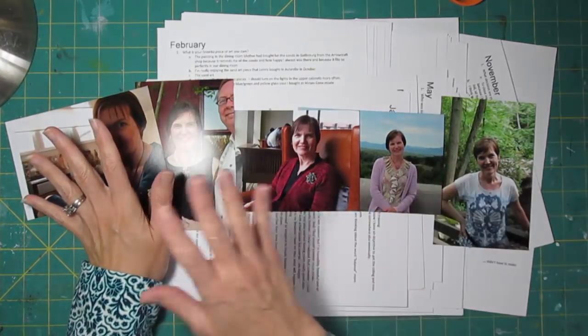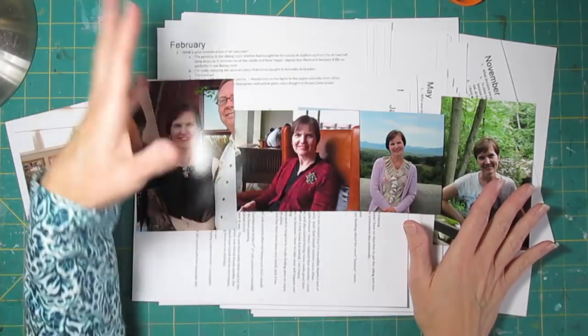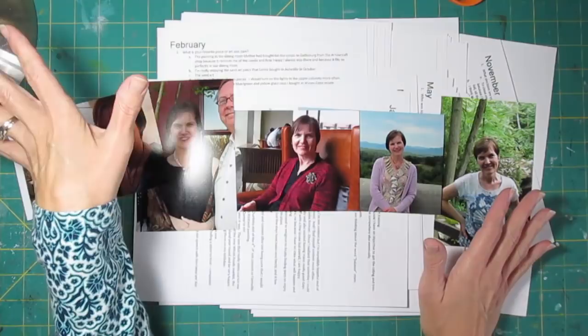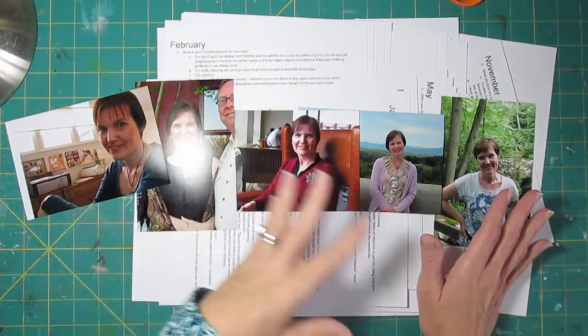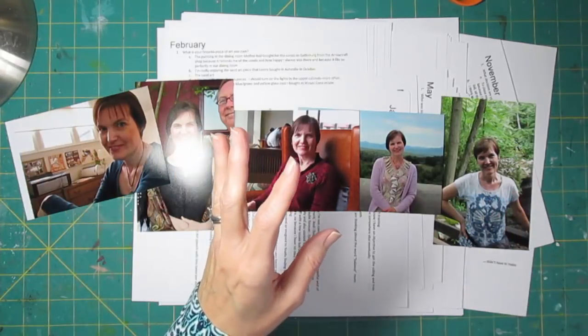For my scrapbook page, I thought I'd do a picture from each year. These are pictures I already had uploaded and printed. Most of them I think have been scrapped somewhere else. I just went through each of the years, grabbed a photo that I liked, and didn't put too much thought into those.